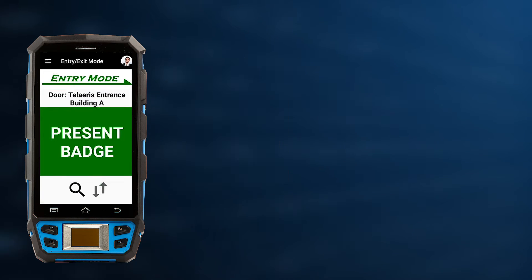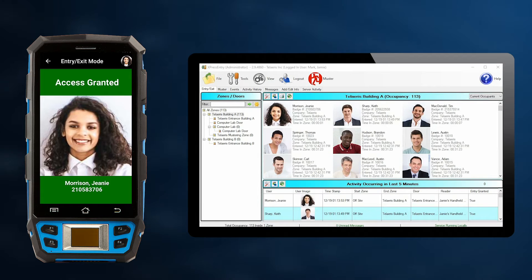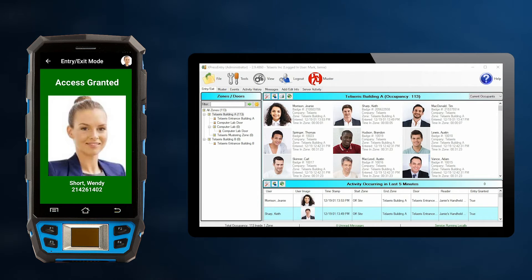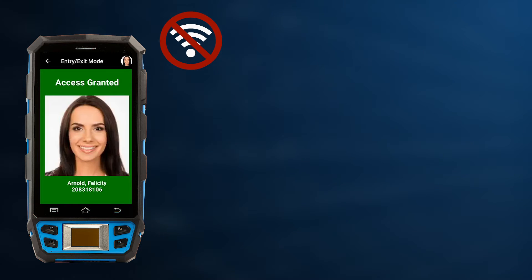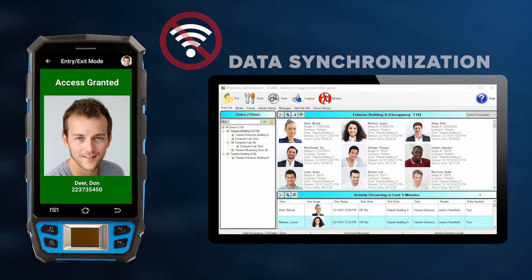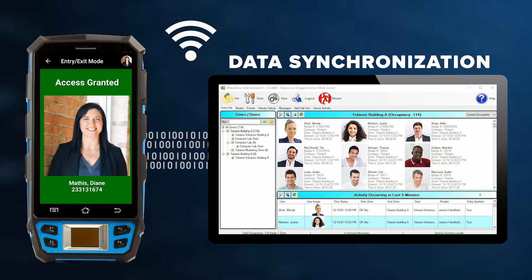Because each handheld reader stores a real-time copy of the facility occupancy database on its internal storage, it can be used both online and offline. If the connection is lost or simply unavailable, all stored activities are pushed to the Express Entry server as soon as the connection is re-established.